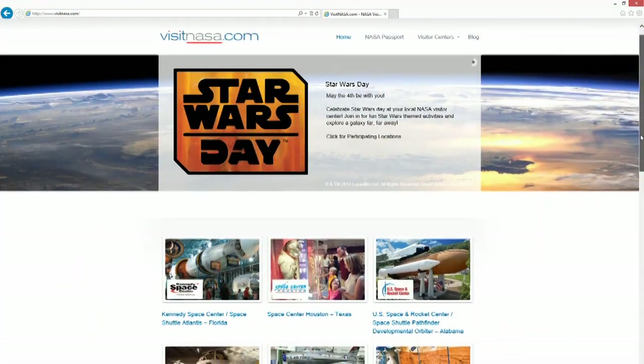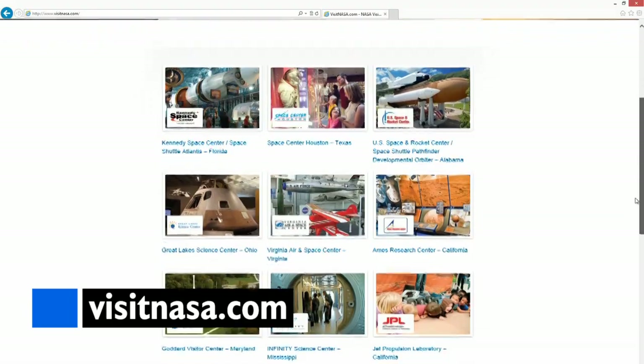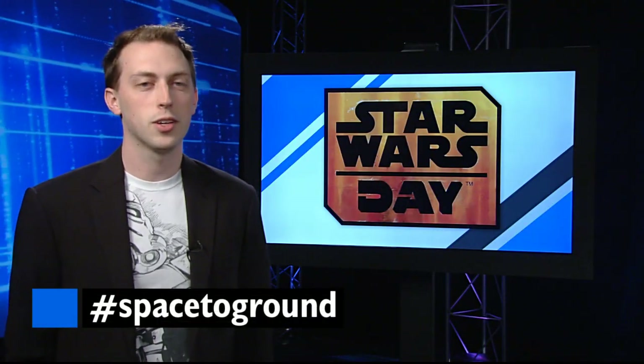To check out the May the 4th events happening at a NASA Visitor Center in your area, go to VisitNASA.com. Make sure to keep sending us your questions and comments using the hashtag SpaceToGround. This isn't the show you're looking for. We'll see you next week.